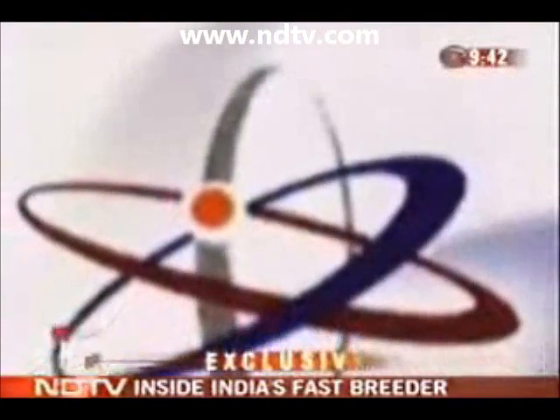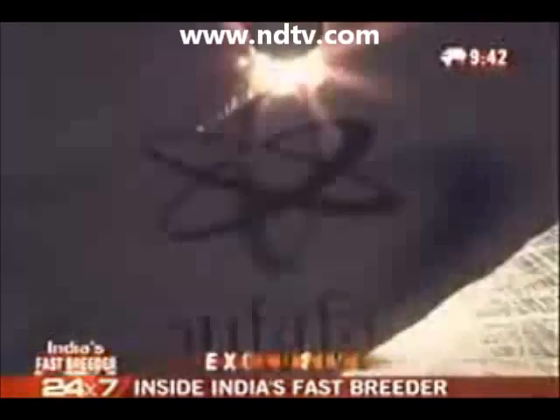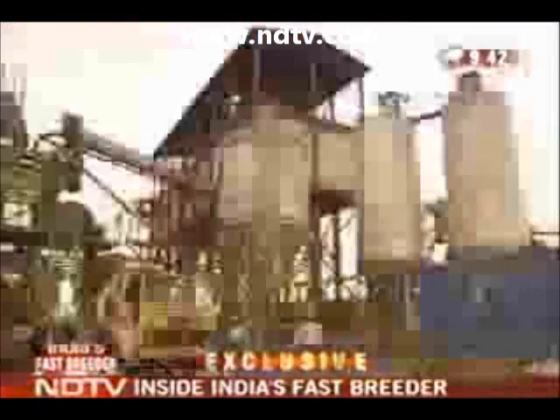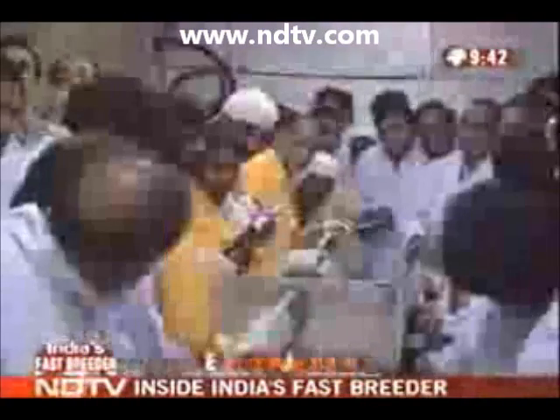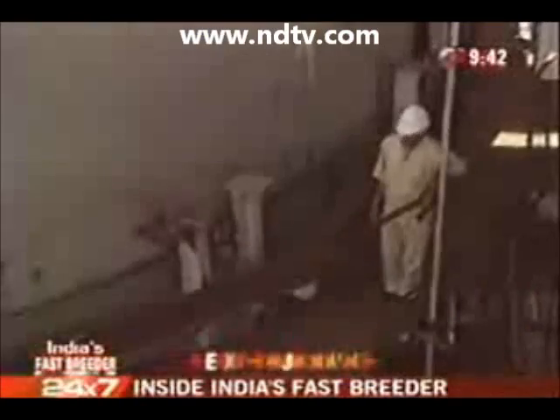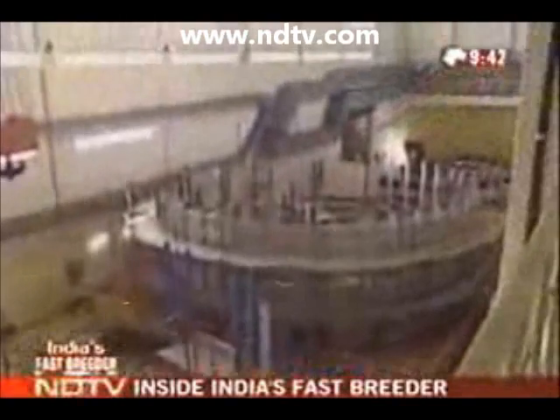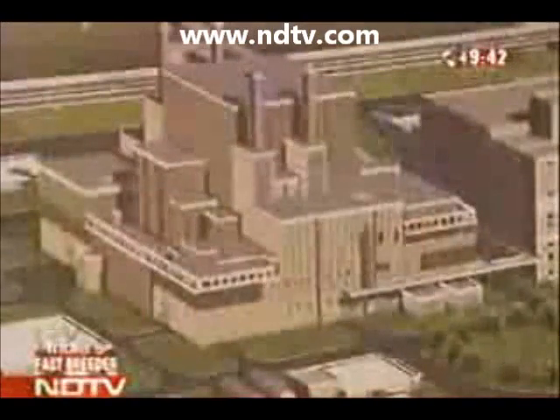A new company named Bharatiya Nabhikya Vidyut Nigam Limited, or Bhavani for short, was created in October 2003. It will aim to patent the fast-breeder technology and the various processes, and then sell them along with the Indian-made fuel. India has entered phase two of its three-stage nuclear cycle with a prototype fast-breeder reactor. Once this fast-breeder is up and running, the Department of Atomic Energy will construct a family of these reactors that will, in turn, spawn successive generations of similar reactors.